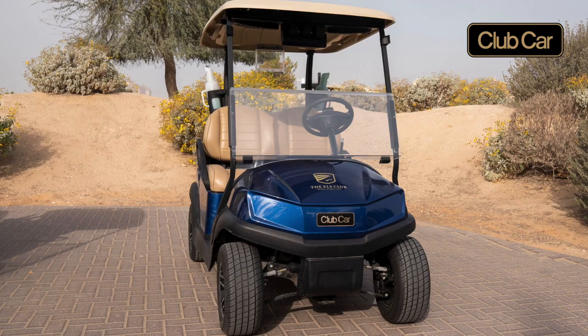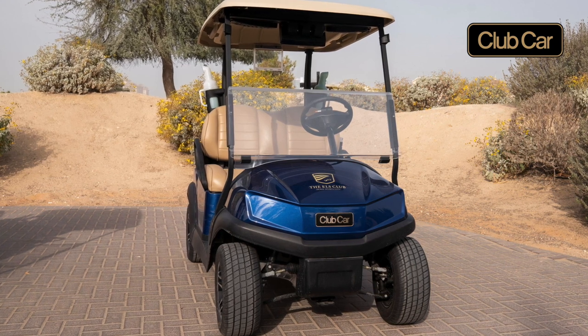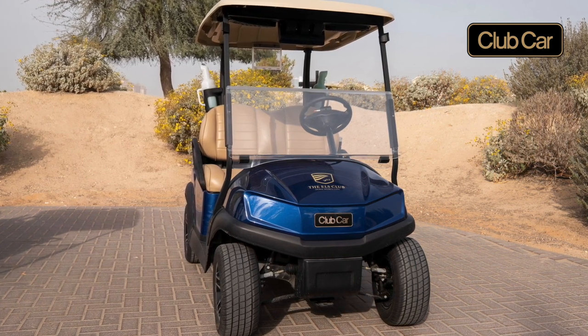The new fleet's arrival, with all of the new additions — whether it's the basics from an additional sand bottle, club cleaner, or the latest Visage GPS system — has made a massive difference to the operation.